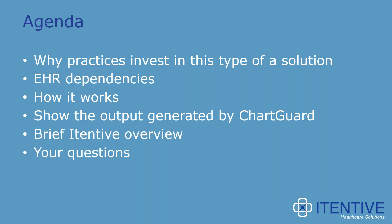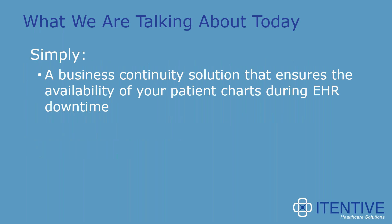Today's format: I'll take you through most of the slides, then in the middle of the presentation I'll turn it over to Joe Schultz, who will talk about how ChartGuard works in the Athena environment. What we're really talking about today is simply an easy-to-use business continuity solution — one that ensures you are prepared for a downtime situation at each of your office or clinical locations, and that you have access to patient charts during an EHR downtime situation.